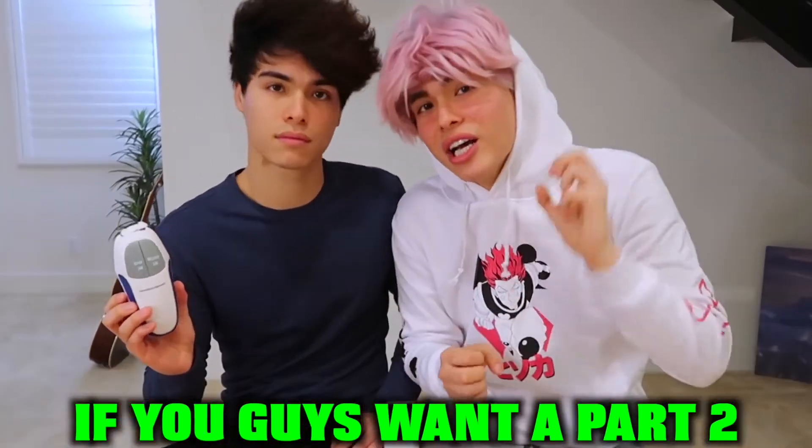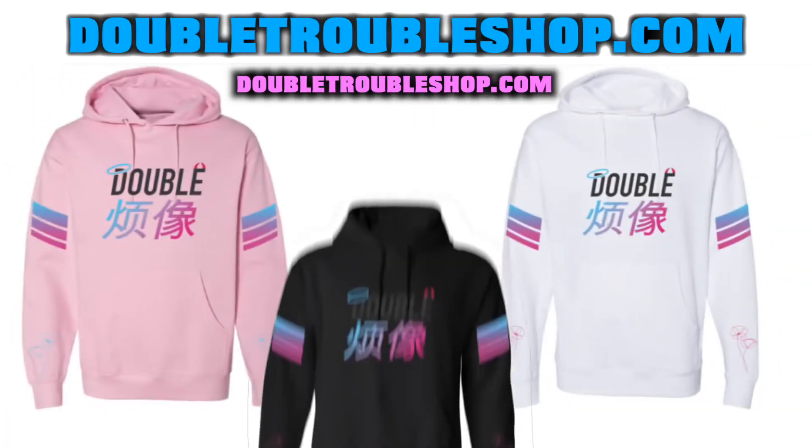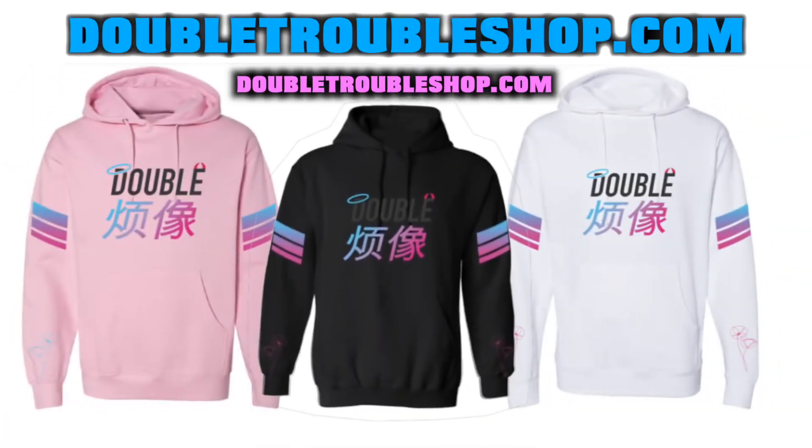So we actually have a lot more gadgets to try out for you guys that we couldn't fit into this video. So if you guys want a part two, let's try to get this video to 200,000 likes, and we can't wait to show you guys the other gadgets that we have. With that being said, thank you guys so much for watching, and we'll see you guys next time. Bye.